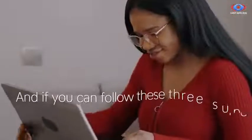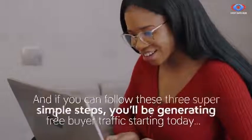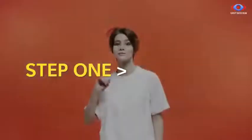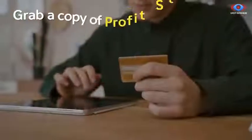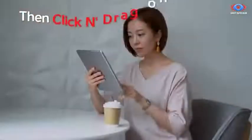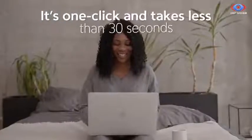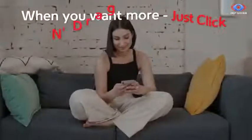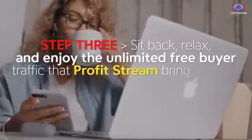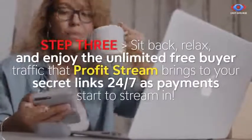If you follow these three super simple steps, you'll be generating free buyer traffic starting today so you can finally break free from the daily struggles and live the life you've always dreamed of. Step 1: Purchase — grab a copy of ProfitStream before the price increases. Step 2: Activate the ProfitStream app, then click and drag one link where we show you. It's one click and takes less than 30 seconds. When you want more, just click and drag again and again. Step 3: Sit back, relax, and enjoy the unlimited free buyer traffic that ProfitStream brings to your secret links 24/7 as payments start to stream in.